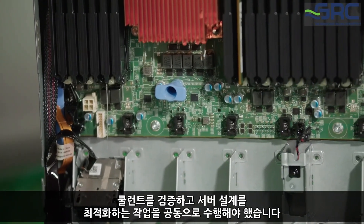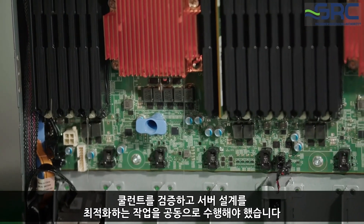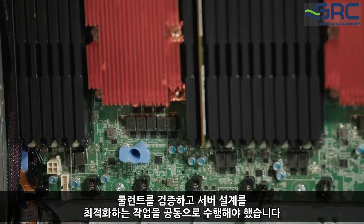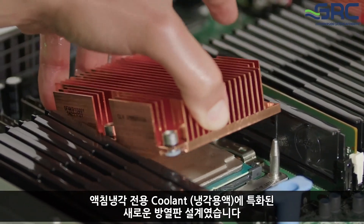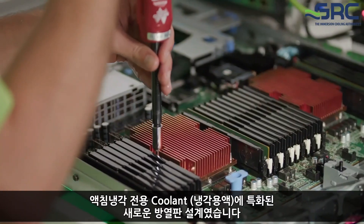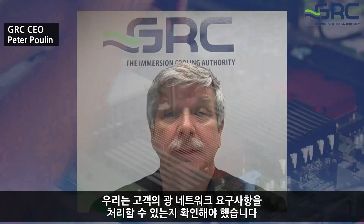We had to collaborate around validating the fluids being used and optimizing the server design for immersion. Specifically, one of those optimizations was a new heat sink design specific to the immersion fluids we were using. We also had to make sure we could handle the optical network requirements of the customer, and we needed a conversion-to-immersion process that is both scalable and reliable.